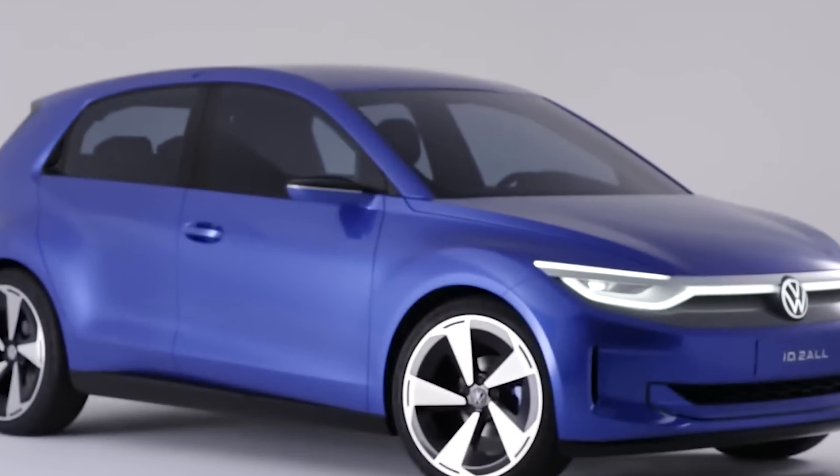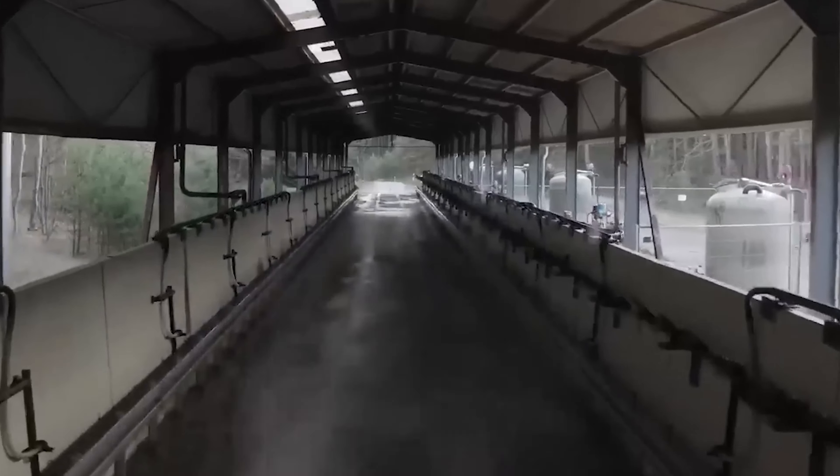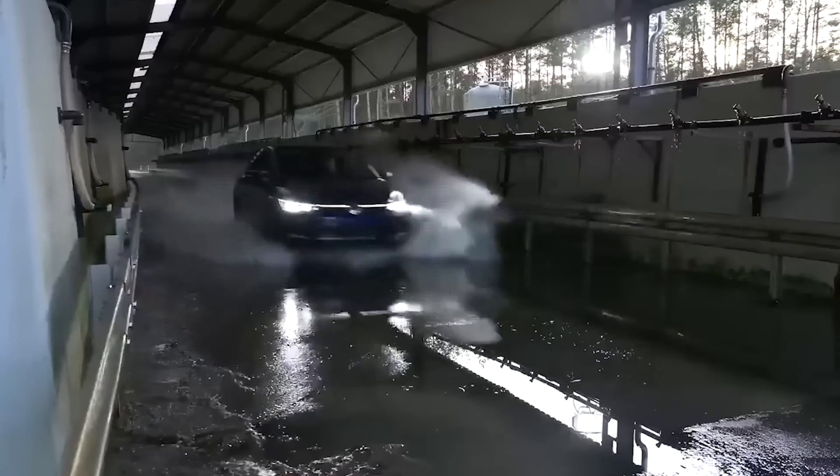If you're passionate about the EV revolution, or just curious about what Volkswagen has to offer, stick around, because this video promises insights and excitement that no auto enthusiast will want to miss. Don't forget to subscribe and hit that notification bell so you won't miss out on any of our electrifying content. Let's put this baby in high gear and explore the world of the ID2All.